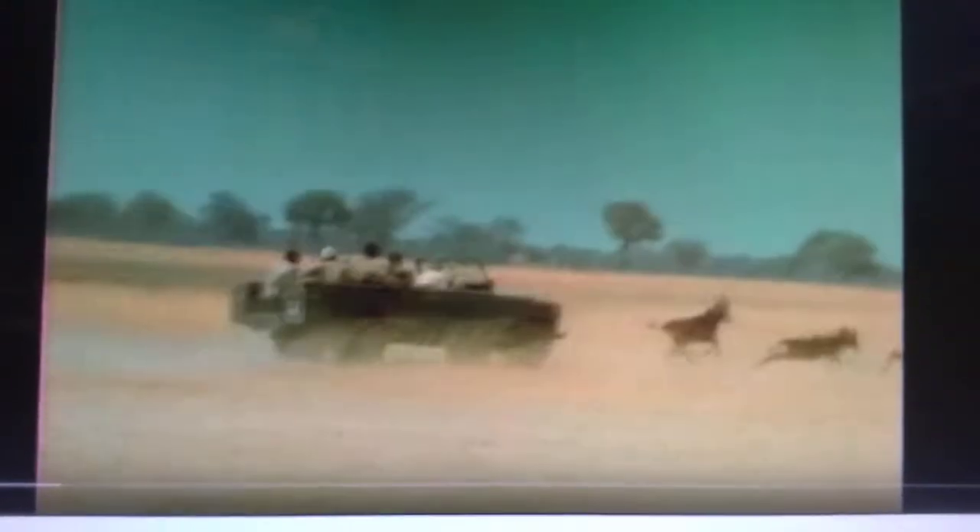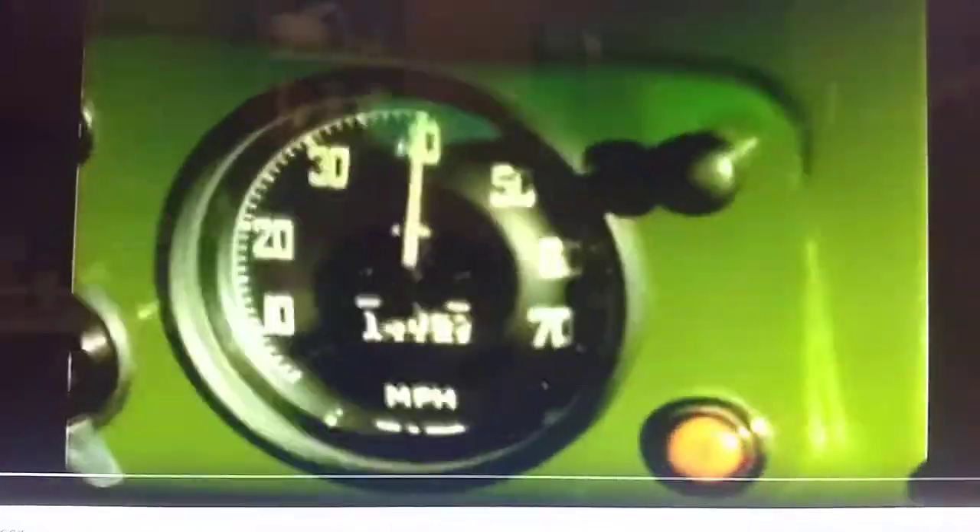The sable is one of the most stately of antelopes. With its noble head drawn back, it runs with all the style of a champion racehorse. He's up to 40 miles an hour, and still pulling away.